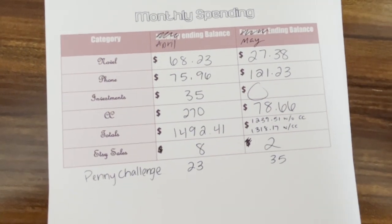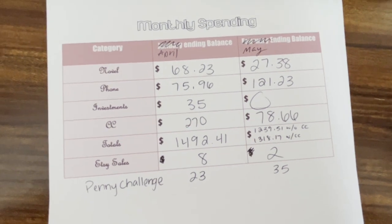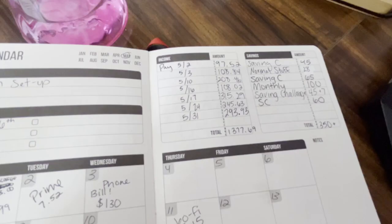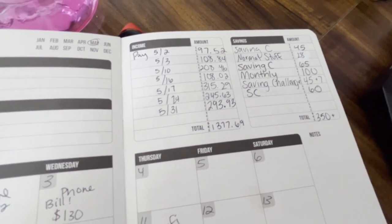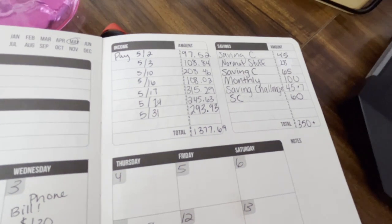I had two Etsy sales this month, so spending went down a little bit. I have 35 squares on the penny challenge filled out. I've been tracking my income and I made $1,377.69 this month in total.